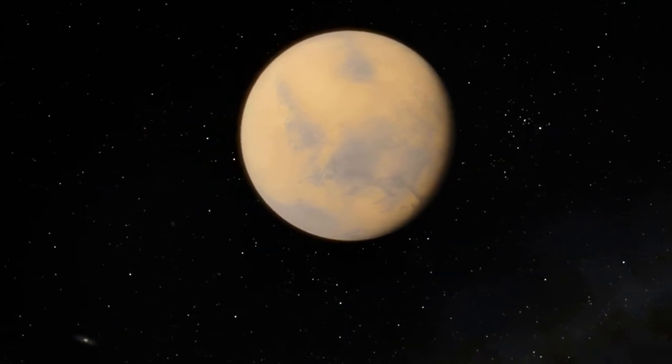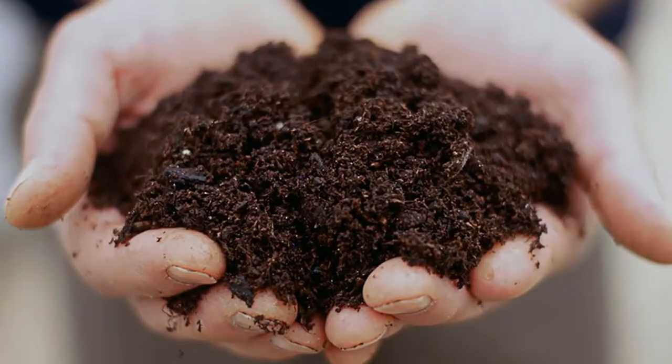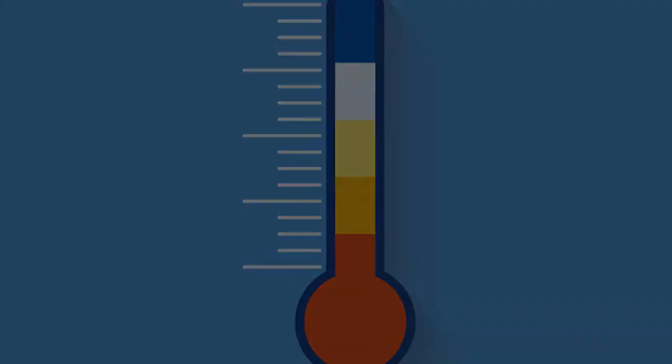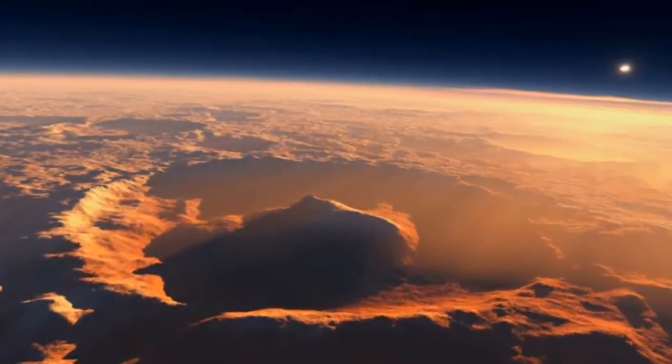Mars is the most suitable planet to live after Earth. Its soil contains water to extract. The temperature isn't too cold or too hot. There is enough sunlight to use solar panels. It has an atmosphere that offers protection from cosmic radiation and the sun's radiation.